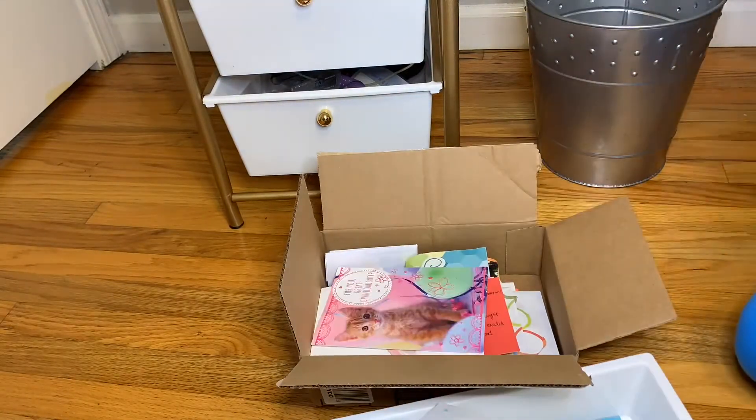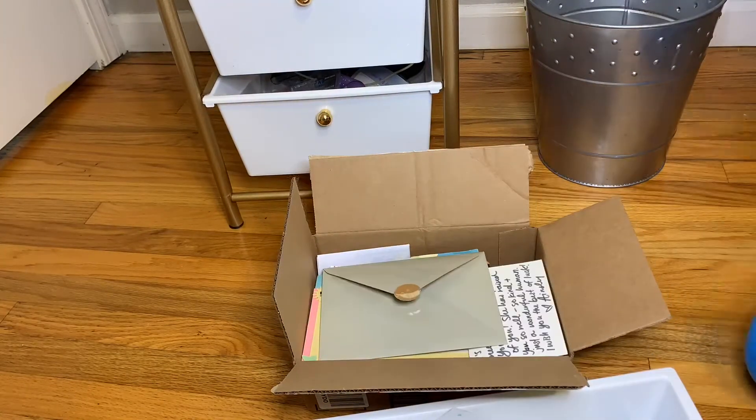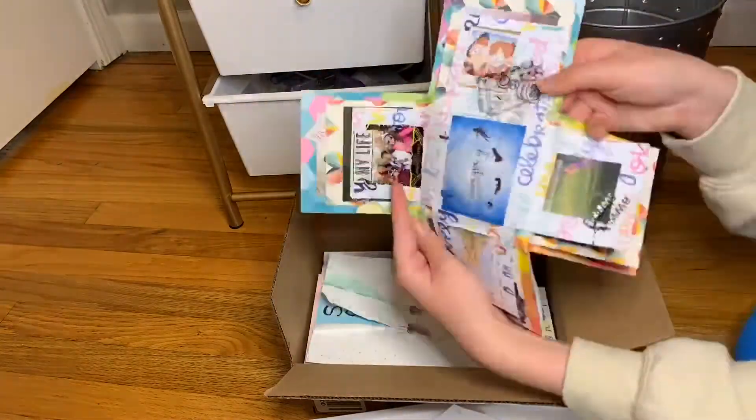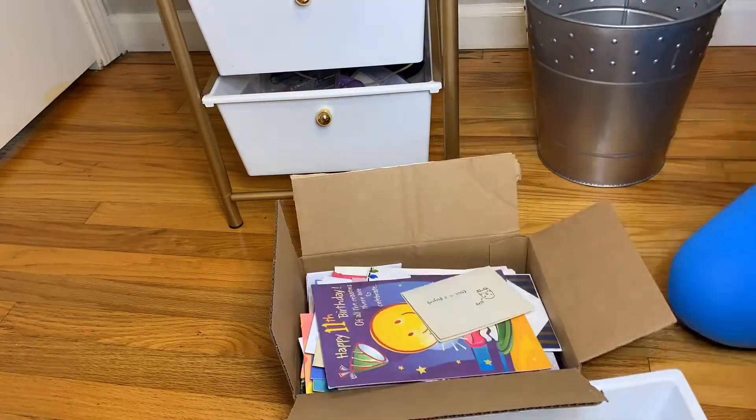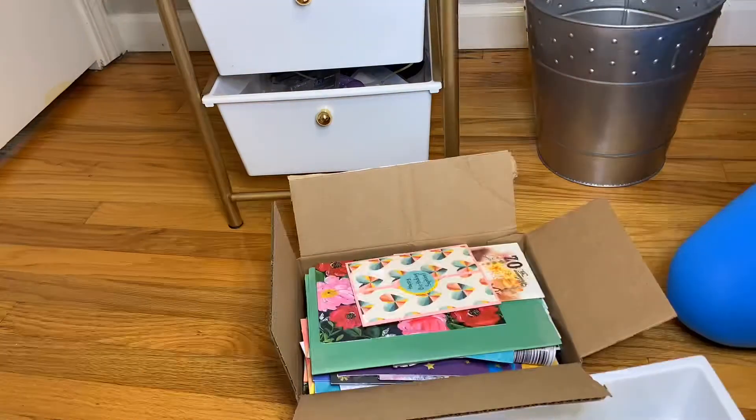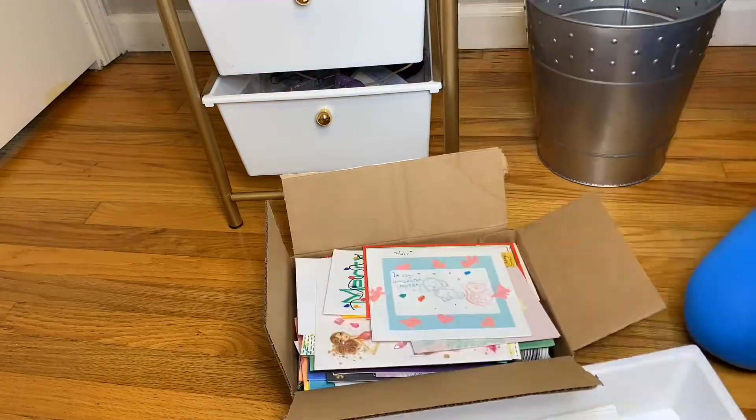I've kept all the cards I've received for birthdays and things like that since I was about 11 or 12 years old, and I put them all in this box. I like keeping them because they bring back happy memories — there are a lot of handmade ones from my friends and my sister — and I just love looking back at them.